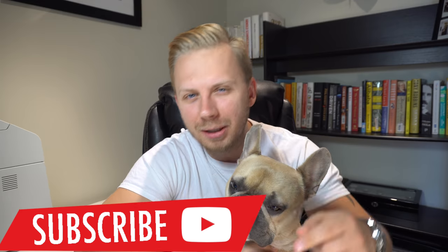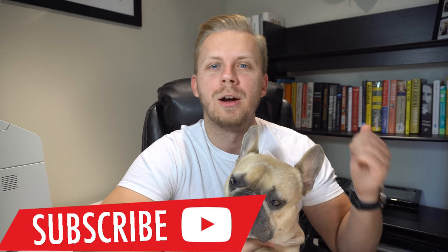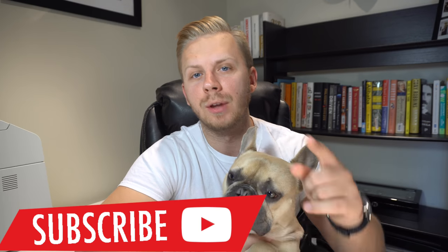Vostok Komandirski or Vostok Amphibia — which one should you buy? Hey, what is up guys, my name is Oleg, this is Bond, welcome back to the channel. If you're new to the channel and like the content, please do subscribe so you won't miss any of the upcoming videos. We have some awesome watch unboxings and watch reviews coming your way. In today's video we're going to compare Vostok Amphibia versus Vostok Komandirski — which one should you buy?